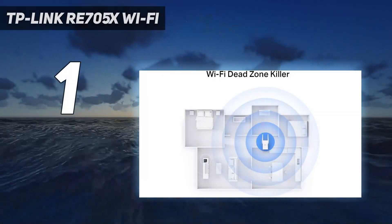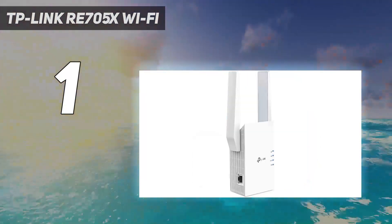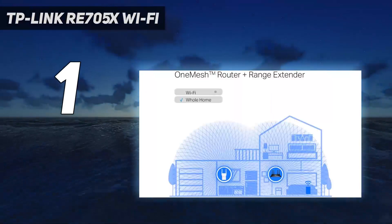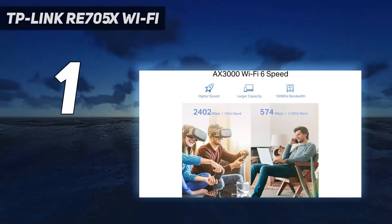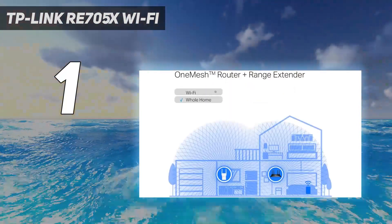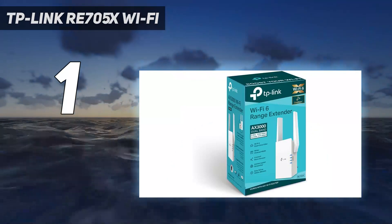And number 1: the TP-Link RE705X Wi-Fi extender. It takes the top spot with excellent performance, the ability to use wide 160 MHz data channels, a 3-year warranty, and it can even link up with your mesh network. While it may not be the smallest Wi-Fi extender out there, it does have positionable antennas and LED lights on its side that show you the status of its 2.4 and 5 GHz networks along with the strength of its signals. Although the TP-Link RE705X doesn't have a USB port, it does have a gigabit Ethernet port on its left side for connecting hardwired devices. It also uses the latest Wi-Fi 6 features like MU-MIMO, beamforming, and 1024 QAM modulation to give you excellent speeds.